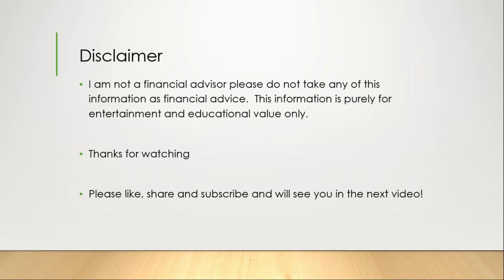Disclaimer: I am not a financial advisor. Please do not take any of this information as financial advice. This information is purely for entertainment and educational value only. Thank you so much for watching. Please like, share, and subscribe, and we will see you in the next video.